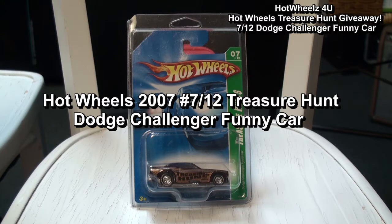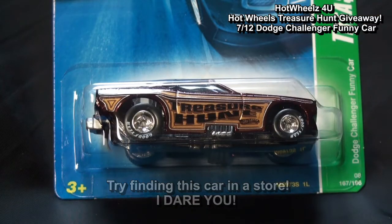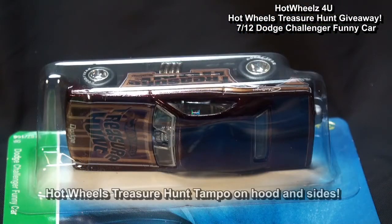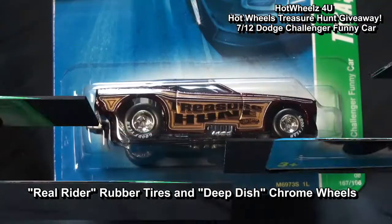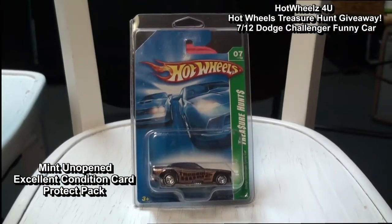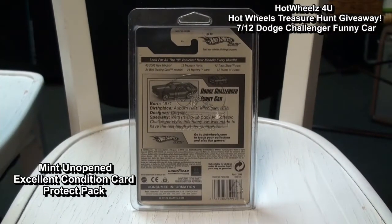The car to be given away this month is the 2007 number seven of twelve treasure hunt Dodge Challenger funny car. This car features fine detail with side pipes and an authentic-looking rear parachute. It also features the Hot Wheels treasure hunt tampo on the hood and sides. This car is sometimes considered to be a super treasure hunt because it sports real rider rubber tires. The car is mint unopened on an excellent condition card and comes in a protect pack for safe shipping and storage.